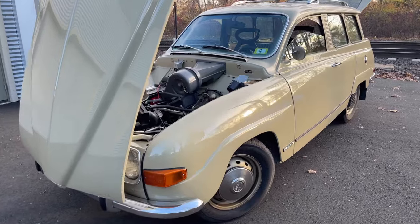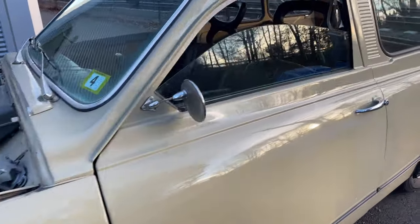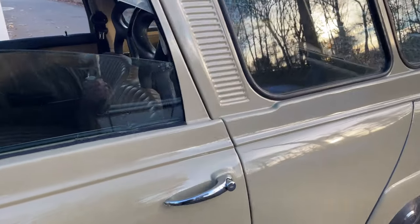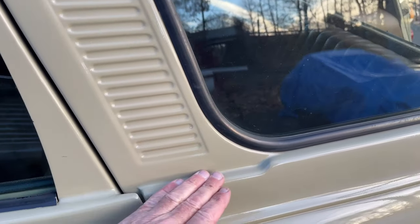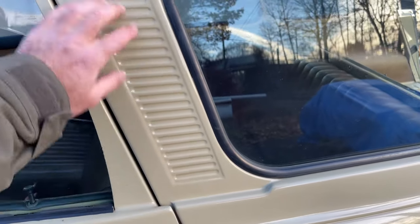Hi there from Bug Eye Guys. This is one wacky and fun vehicle — the Saab 95, 1971. Full of strange, ahead-of-its-time or big design mistake, depending on your perspective.